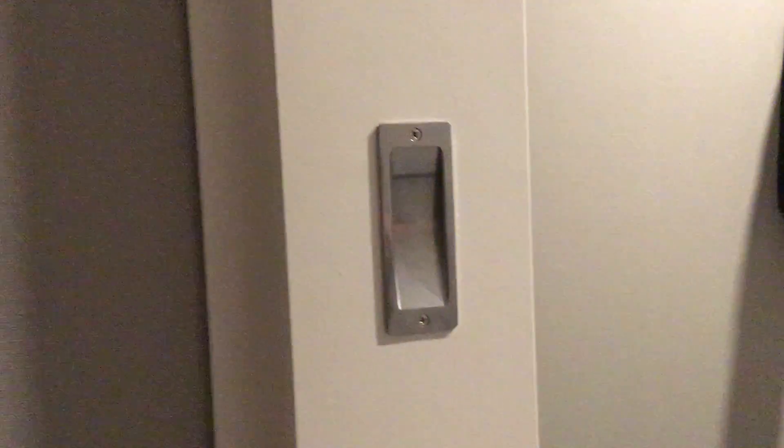Hello everyone. This right here is the bathroom at the Hampton Inn in Ontario, and we're going to do a tour of it. This right here is your bathtub.